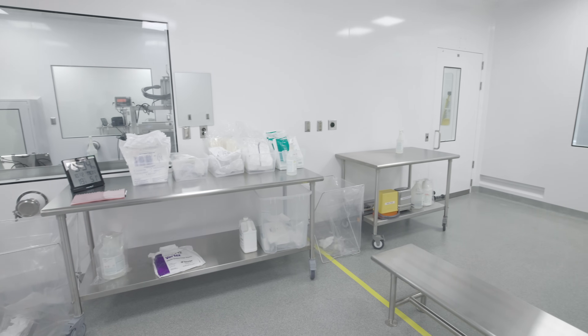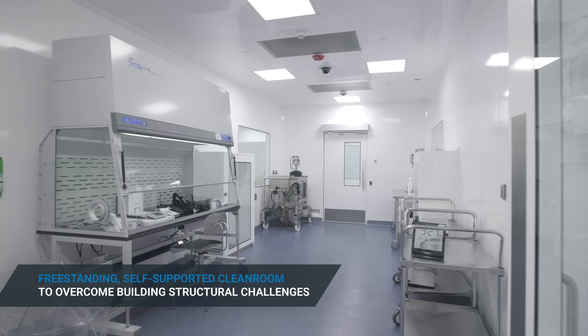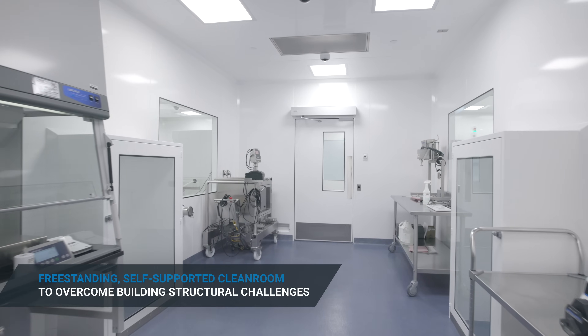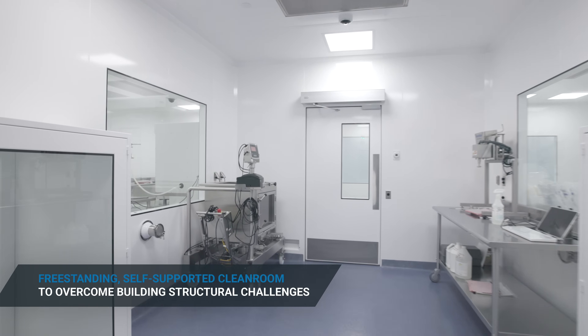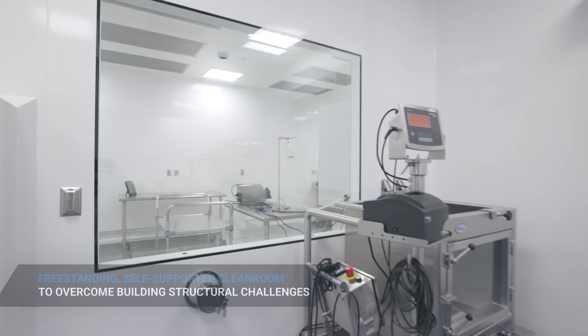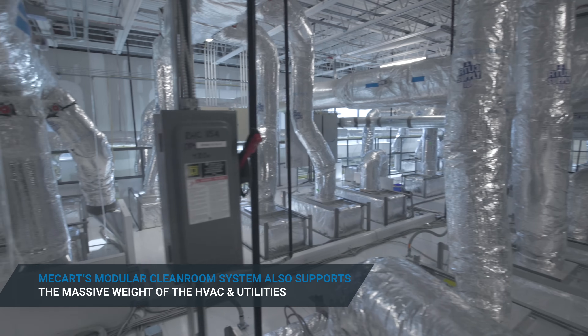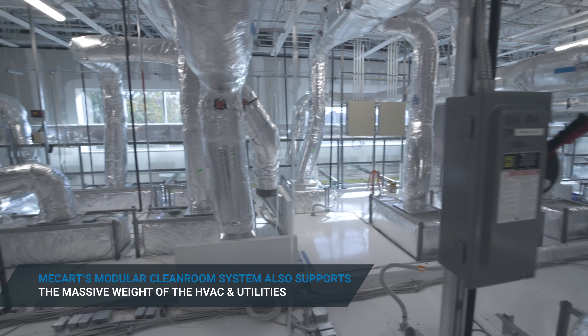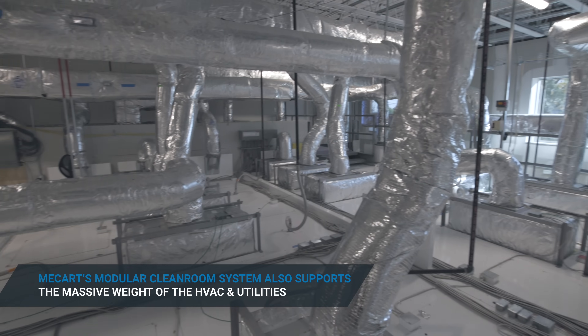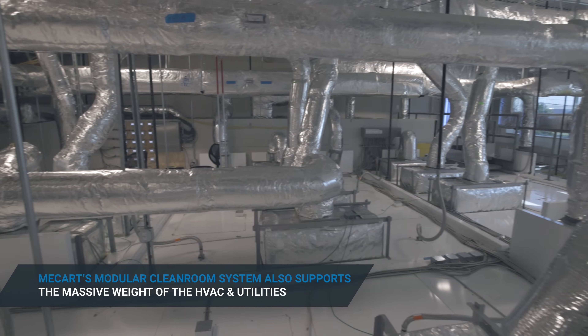We really felt like McCart had the quality of materials and the fit and finish that we were looking for. Another aspect that stood out to us was the clean room design — it's its own structural entity. We had some unique aspects of our building; we could not support anything off the roof structure. A lot of the competitor products require hanging of not just HVAC, but also the ceiling grid or the ceiling panels off the roof structure.